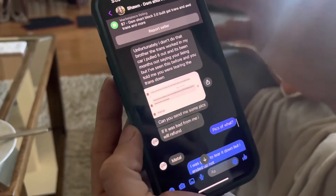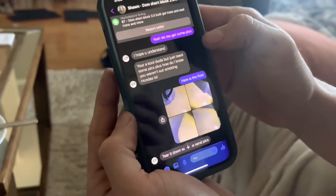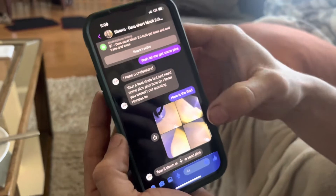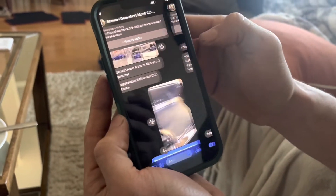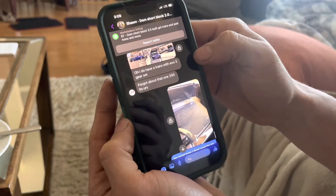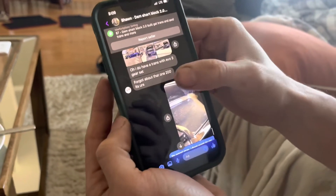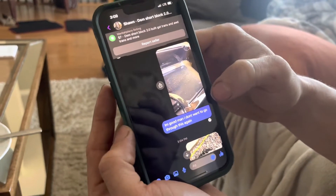I messaged him that I finally got everything together and the transmission is messed up. I asked him for a refund and he said if it was bad for me he would refund it, so I show him the fluid and say it's messed up. He said he has a transmission with an EVO 3 gear set for $200 and it'll be mine since this one was messed up. I said I'm good, I don't want to go through this again.